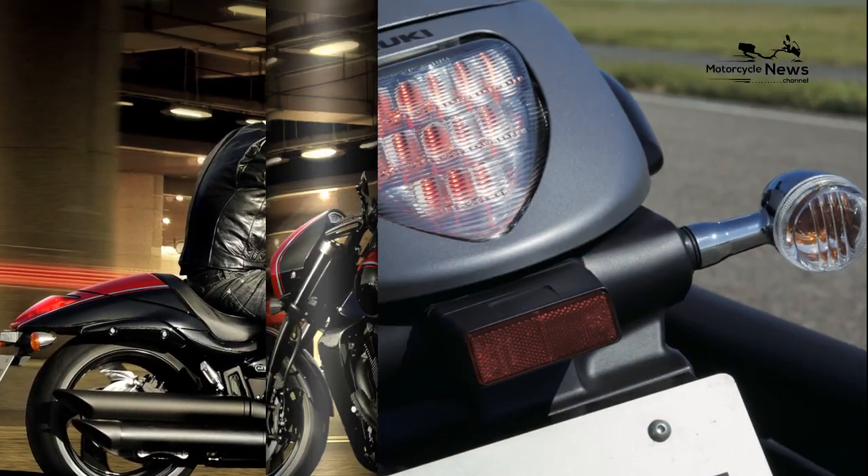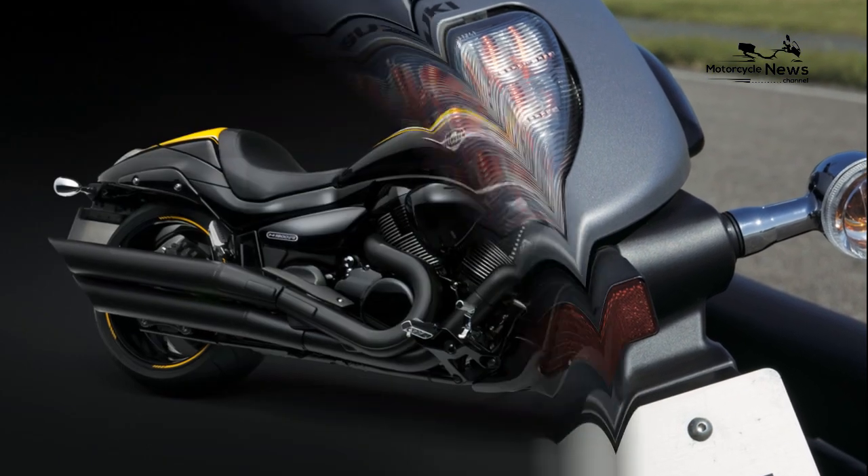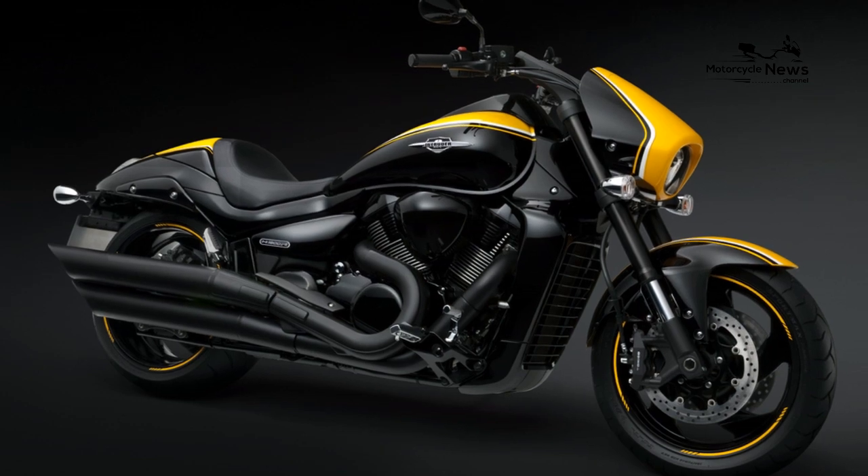The base model M1800R is £200 cheaper and doesn't feature the M1800RZ's limited black with orange stripe, or white with blue stripe paint scheme.